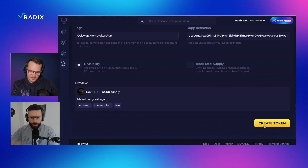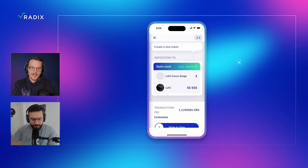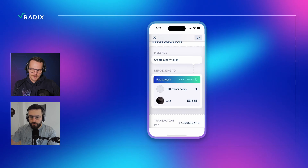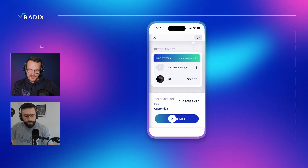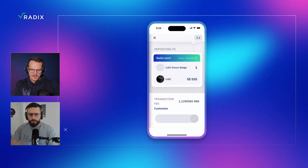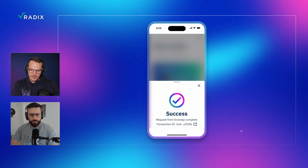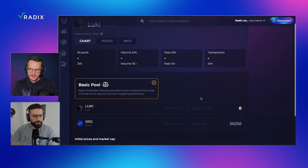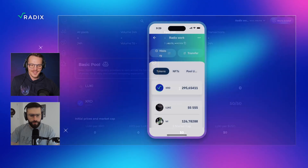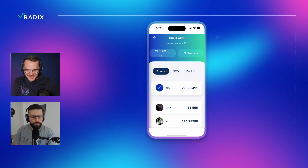The magic of transaction manifest is already popping up, and in this case you can see you're also receiving your owner badge after signing this transaction. So everything seems as expected. It's also a small fee to create a token, and you can already start adding the first liquidity to your newly created Luki token. As you can see in your wallet, the 55,555 tokens are already there, along with your owner badge.